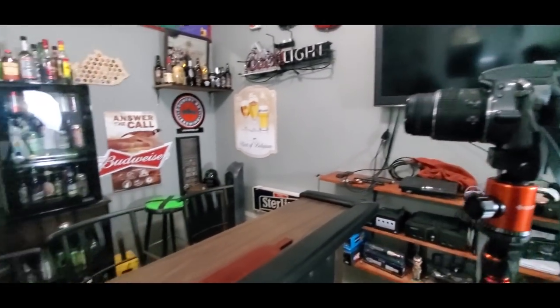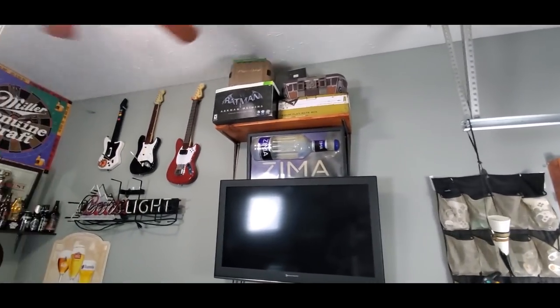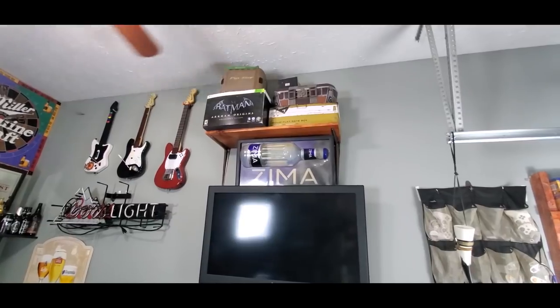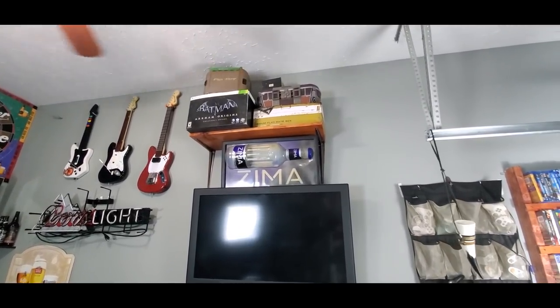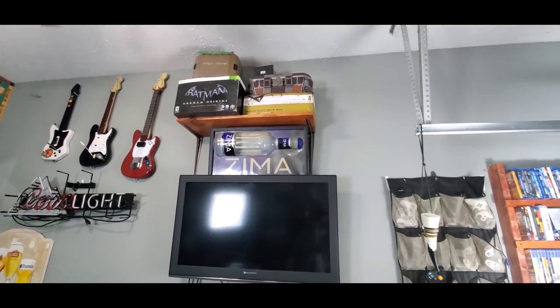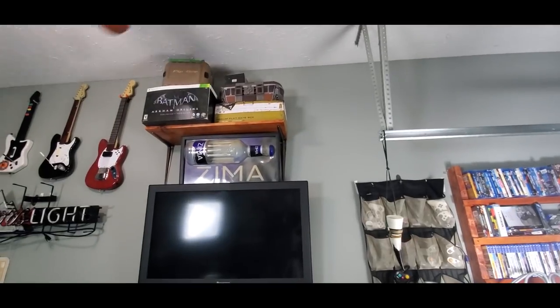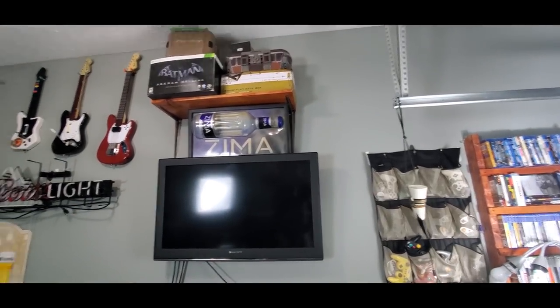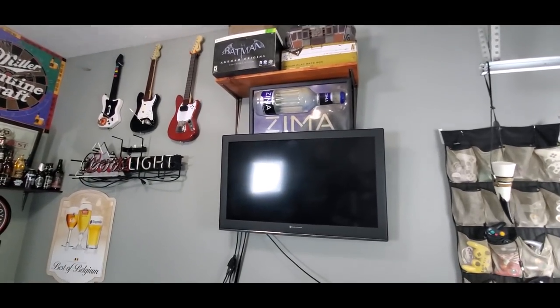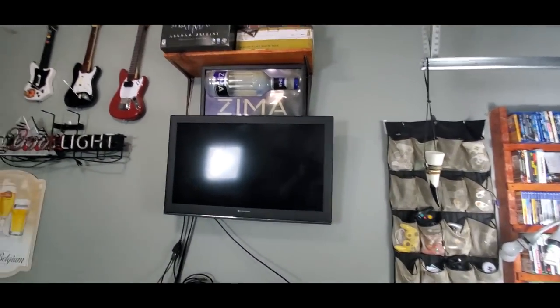Moving on, there's a shelf up there with storage. Those are just collector's editions — there's a Pip-Boy collector's edition, an Arkham Origins collector's edition which I got for like 20 bucks, and then that Borderlands special edition up there. It's an awesome edition — I'm a huge Borderlands fan, and most of the guys on the show are too.